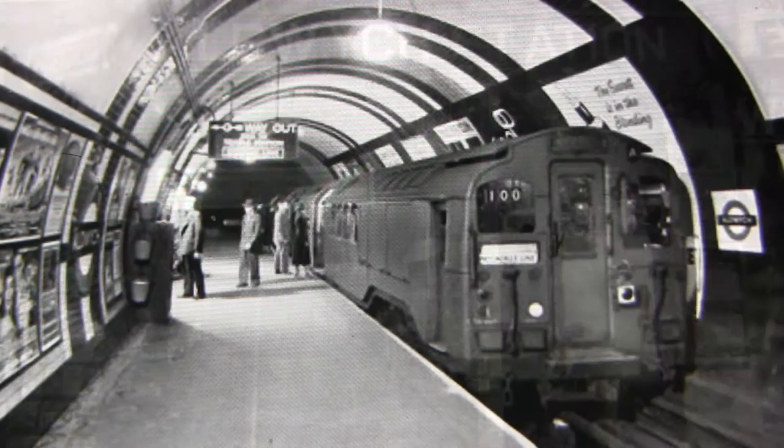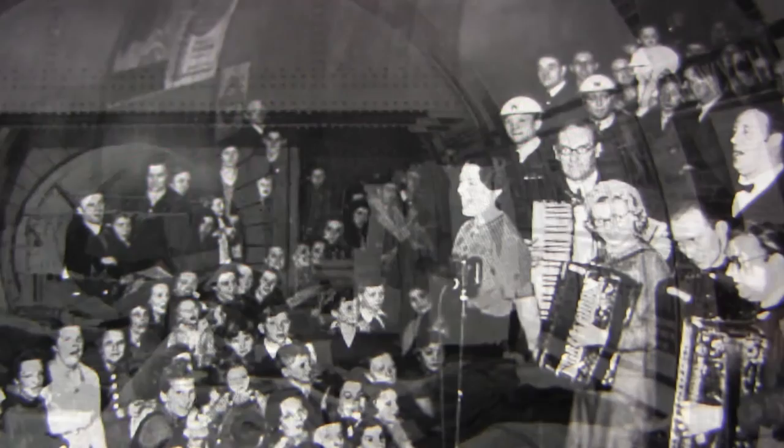Disused parts of the station and the running tunnels were used during both world wars to shelter artworks from London's public galleries and museums from bombing. It was also used as a shelter for members of the public.